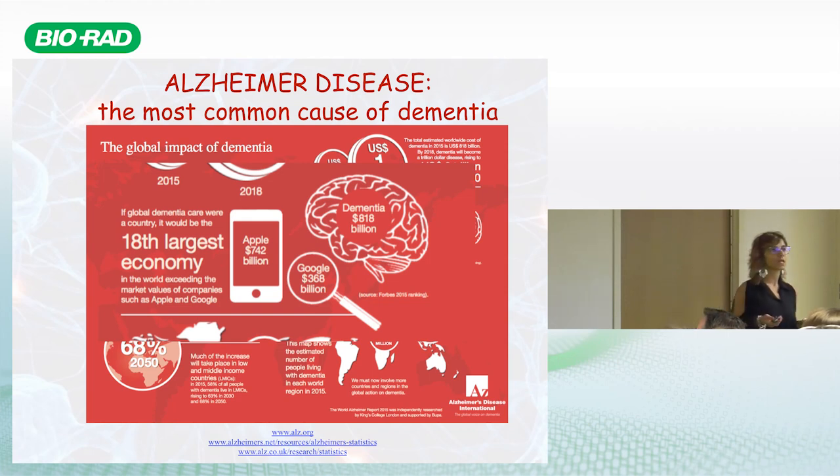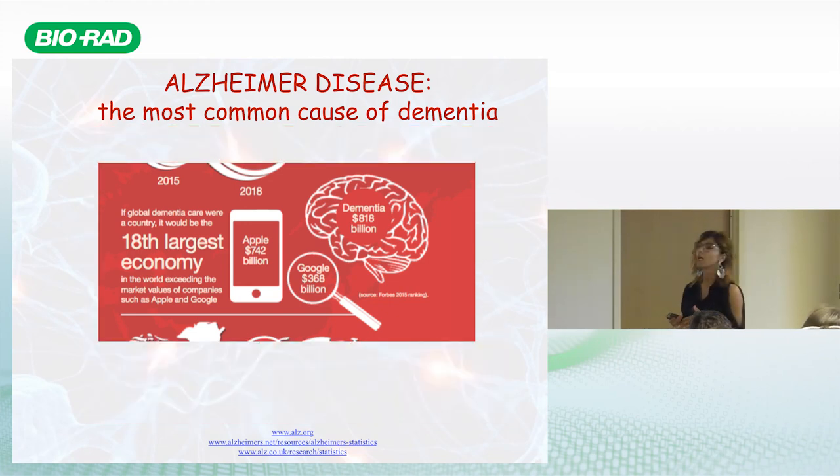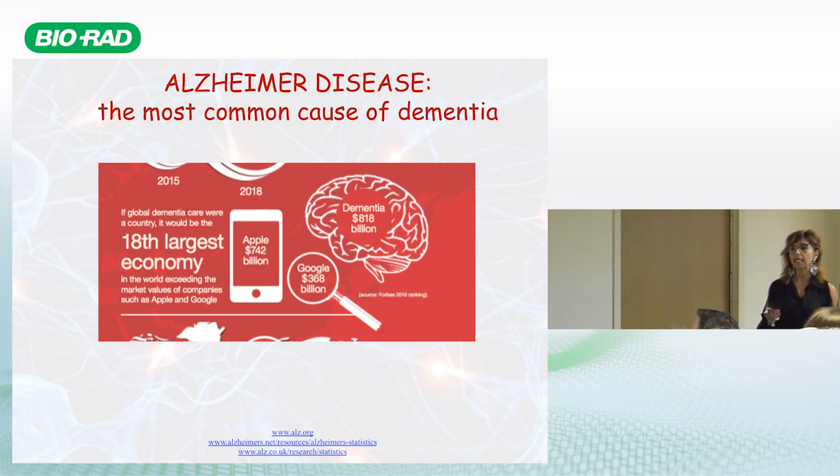Alzheimer's disease is the most common form of dementia in the elderly, and the number of people affected is expected to grow by 68% by 2050. This is going to be a big challenge for both the economy and social care. The investment for treating Alzheimer's can be compared to the economies of Apple and Google combined, just to highlight the scale of the problem.